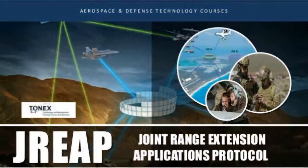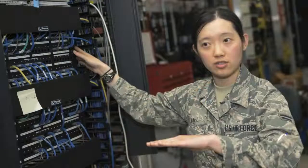Joint Range Extension Applications Protocol training bootcamp by Tonex. Feature training price: $3,999. Length: four days.